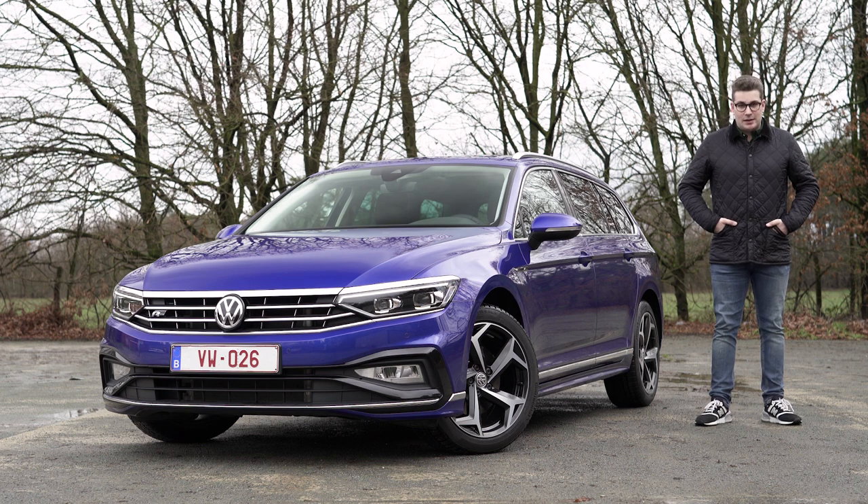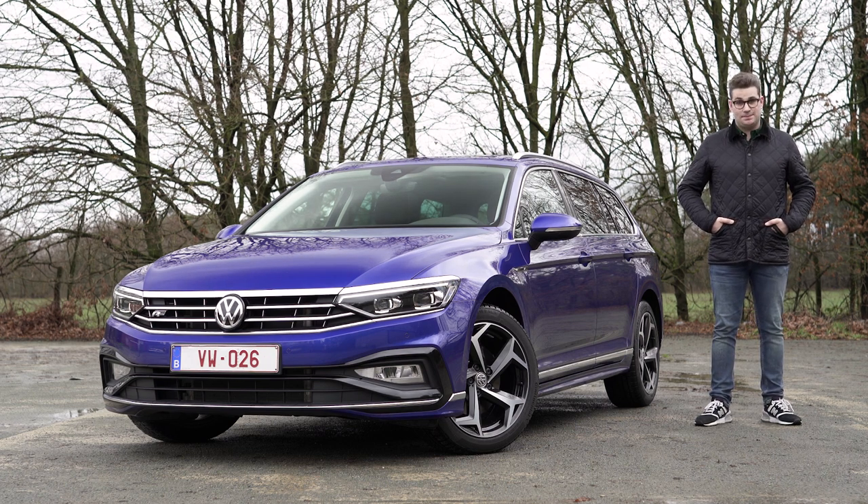The Volkswagen Passat is already known as a practical, comfortable and user-friendly long-distance cruiser, and today I will find out if this is still the case for this facelift.